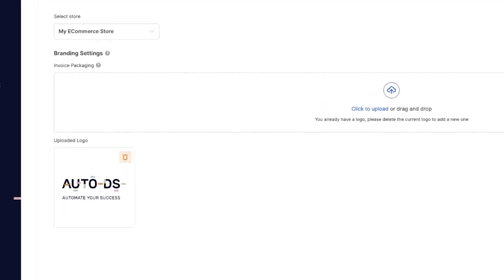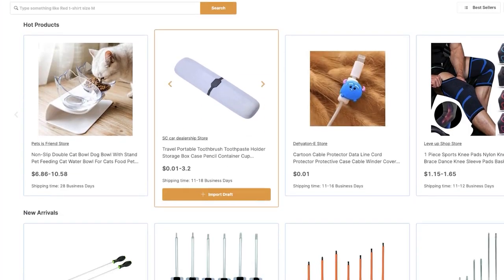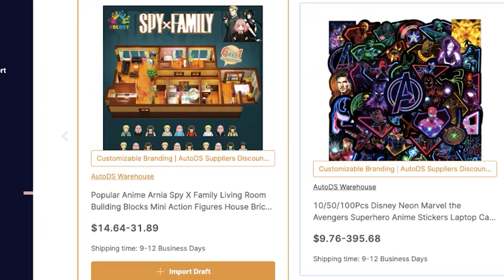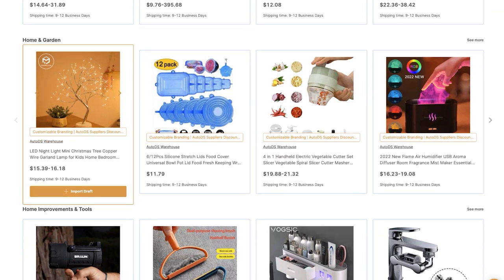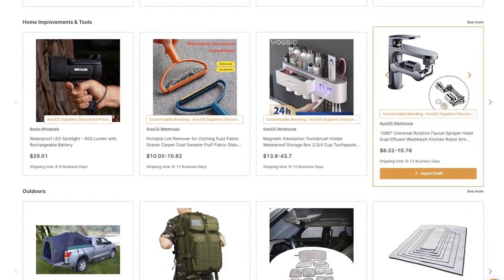For example, I have the AutoDS logo here. So if I sell any products from the marketplace that are being sourced from the AutoDS warehouse — which we can see right here — with customizable branding, these products are going to ship out with that logo, even if you only have one order and you do not have to purchase any inventory in advance. The dropshipping business model now allows you to ship out products with your own logo without the need of having inventory.